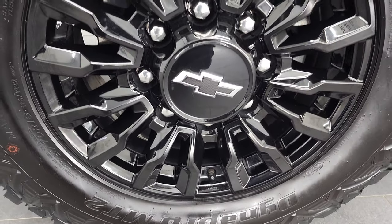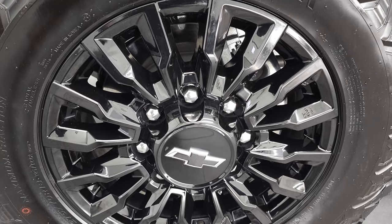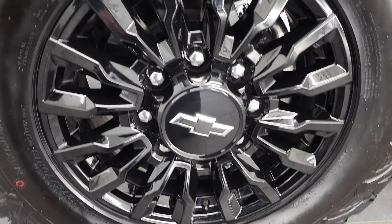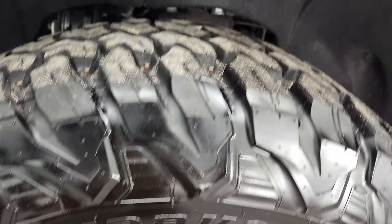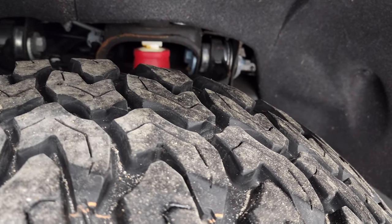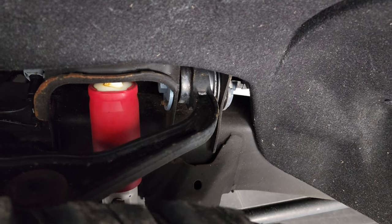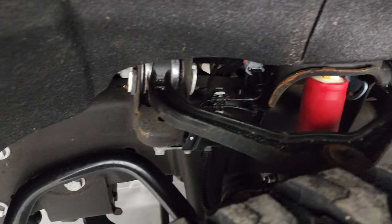This one comes with 18-inch painted gloss black alloy rims, and it has Hankook DynaPro MT2 tires. These are LT275-70R18s, and they have probably 60 to 70 percent of the tread left, maybe even a little bit more. It does have the Z71 Rancho shocks there.